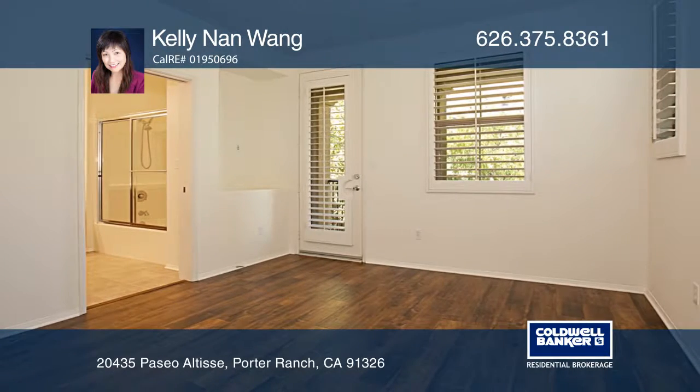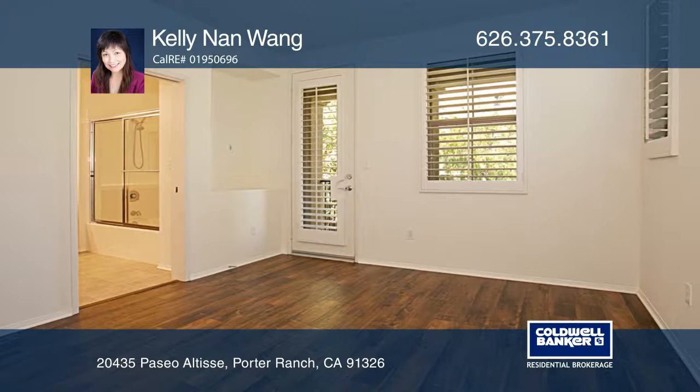The gourmet kitchen boasts a granite island, stainless steel appliances, and beautiful wood cabinetry.